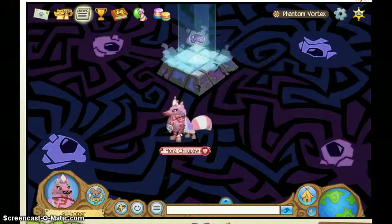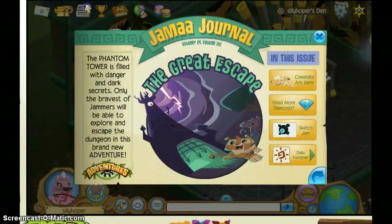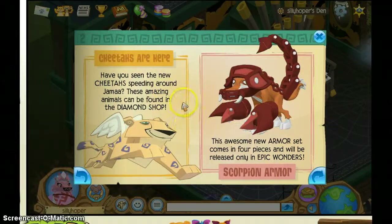There was one thing I forgot to put in my video, which was the Daily News, or JAMA Journal, October 24th, Volume 102. The Great Escape — the Phantom Tower is filled with danger and dark secrets. Only the bravest of jammers will be able to explore and escape the dungeon in this brand new adventure. That sounds pretty interesting. And cheetahs are here! Have you seen the new cheetahs spinning around Jamaa? These amazing animals can be found in the diamond shop, just like arctic wolves, lions, and snow leopards. Scorpion Armor — this awesome new armor set comes in four different pieces and will be released only in Epic Wonders. So it's not gonna be in the diamond shop. That will be easier to buy than the other armor sets.